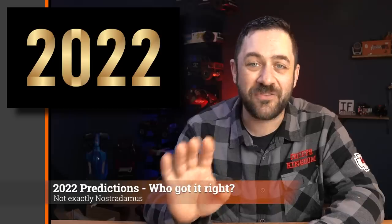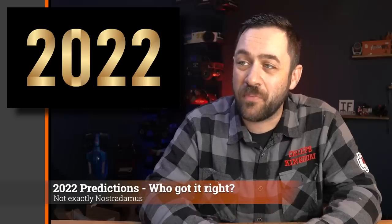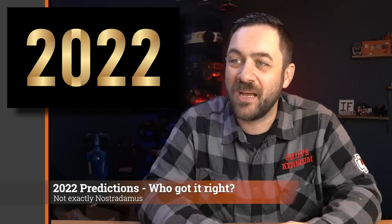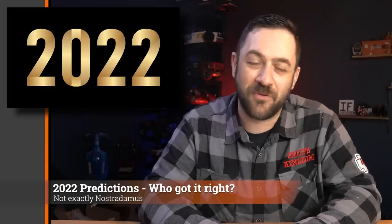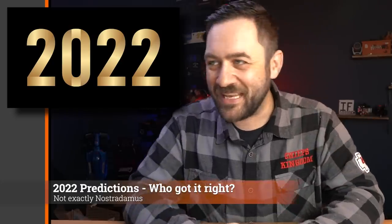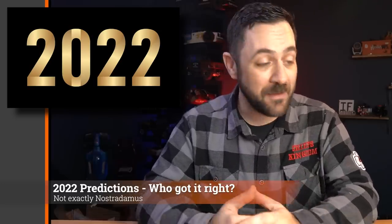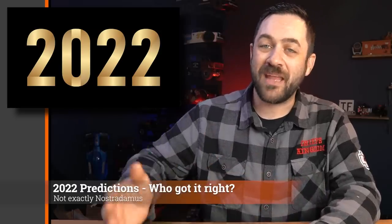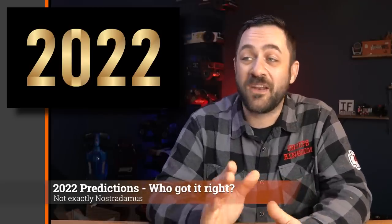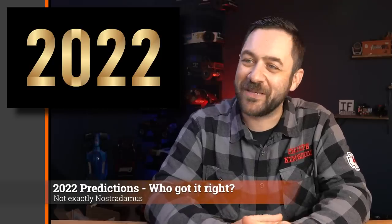Next prediction: HPI will break out with new intros and hit it hard, Losi will introduce new V100 offerings for on-road, and Red Cat will bring out more low-rider body styles. He bookended it with correct ones — the Losi V100s didn't show up, but HPI definitely made strides with new releases moving in the right direction, and their momentum looks strong heading into 2023. Red Cat also definitely released more body options for their low-rider platform. Two out of three isn't bad.